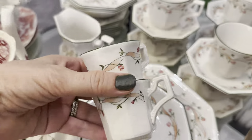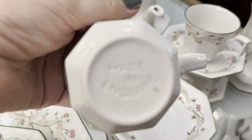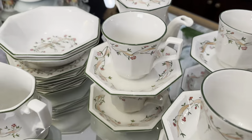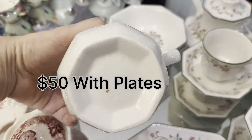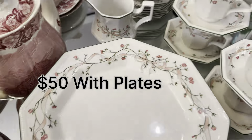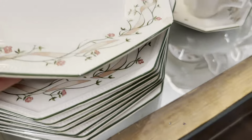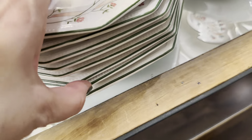Now let me show you my Johnson's Brothers tea set, made in England. I didn't get it all in one go — instead I hunted different stores at different times and collected a reasonable number of pieces. This pattern is called Eternal Bow and it's quite a popular pattern. I found it in very good condition — it's vintage, and although they have new versions in this pattern, luckily I found the vintage one.